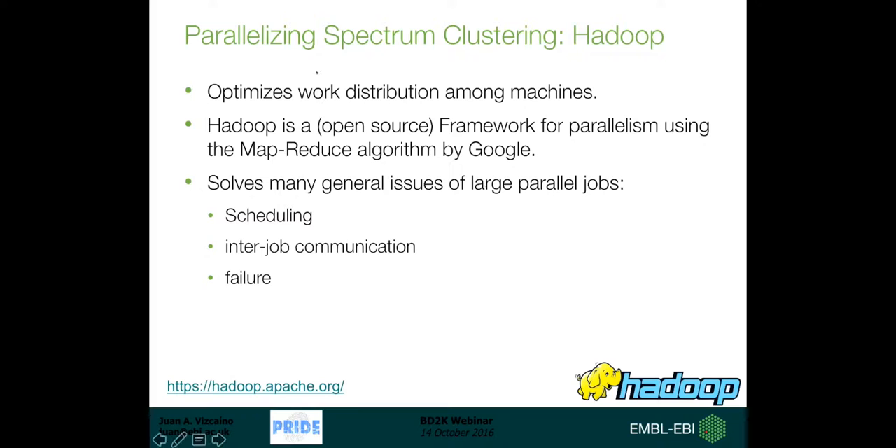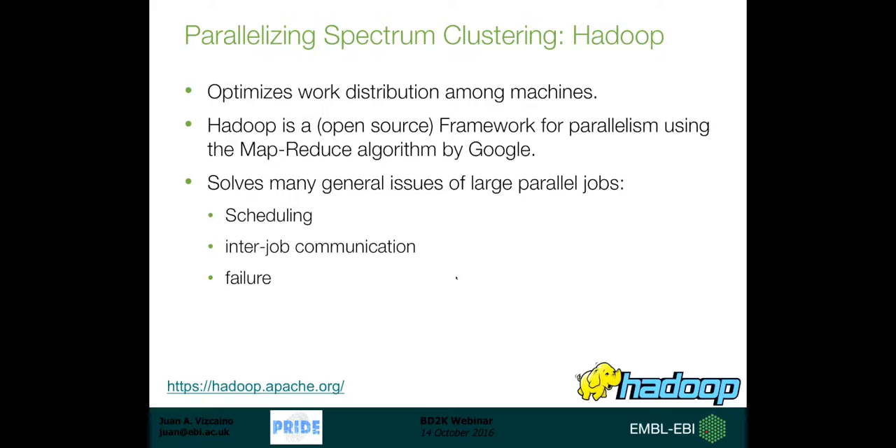For the second iteration we used Apache Hadoop, an open-source technology that parallelizes work among different machines. We are very lucky at EMBL-EBI to have a Hadoop cluster and an in-house expert at the time. We repeated the process considering all public spectra in PRIDE as of April 2015 - three years after the original paper. Importantly, we considered all spectra, both identified and unidentified, and ended up with a total of 28 million clusters using the new Hadoop-based algorithm. This was published very recently in Nature Methods in August, just a couple of months ago.